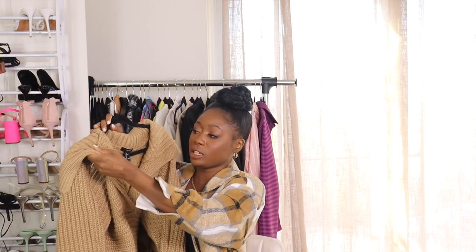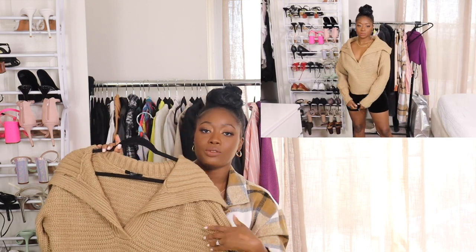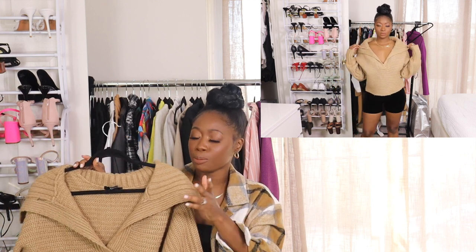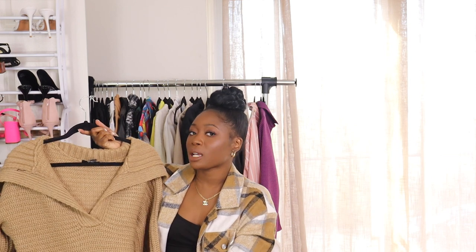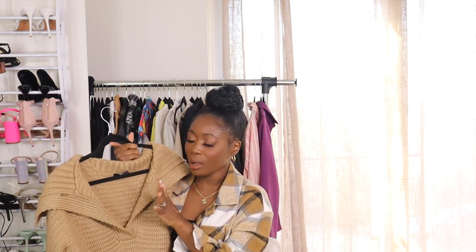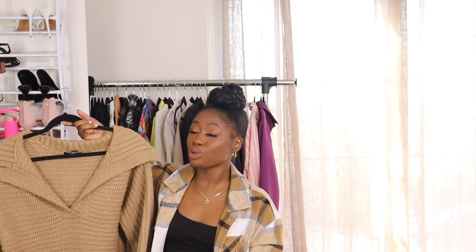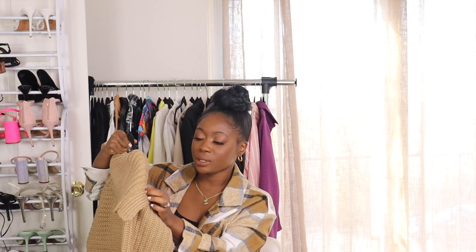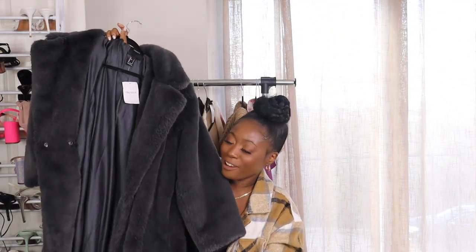I also picked up this sweater that I have been seeing everywhere. I love the super V-neckline and the shape of the collar — I think it's super flattering. The sleeves balloon out, which I always think is really pretty, and it's kind of cropped so you can tuck it in or wear it out. It's super comfortable, kind of oversized but still has shape — it doesn't just hang off the body. I've been looking at this sweater since September, adding it to my cart and taking it out, but I saw it at Forever 21 and immediately said yes.